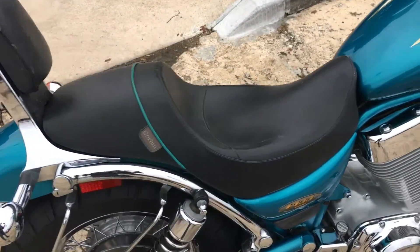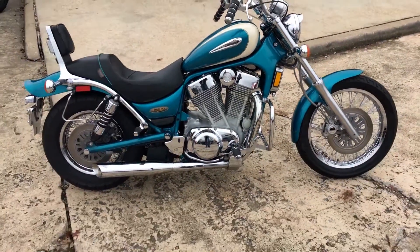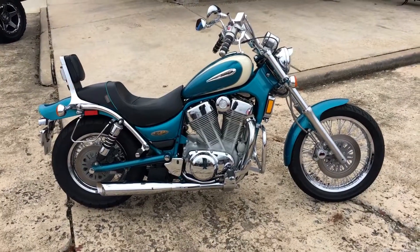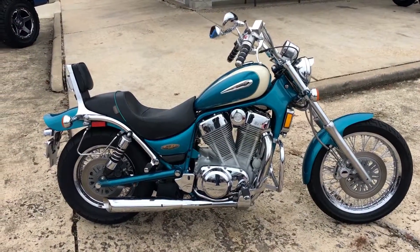It's got a Corbin seat, runs and sounds great. If you're looking for a nice inexpensive bike to start on, or just like the old bikes, you better come get it — this thing will not last long.